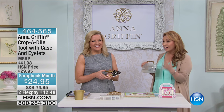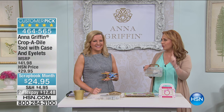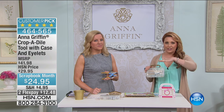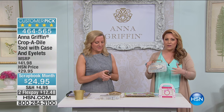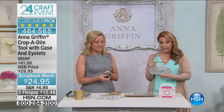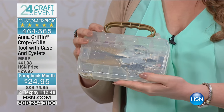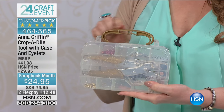It's national craft month, and here it's May so we're doing it with Anna Griffin — the one and only. We're so excited. This is the first show of the visit, so you're getting the first look at all the specials we're doing. We're moving on to the huge customer pick, the Crop-a-Dile — and this is almost a perfect five-star review.